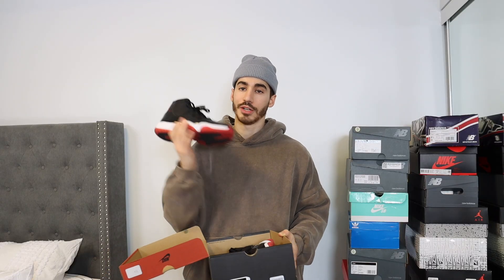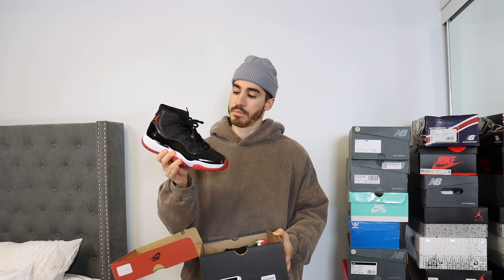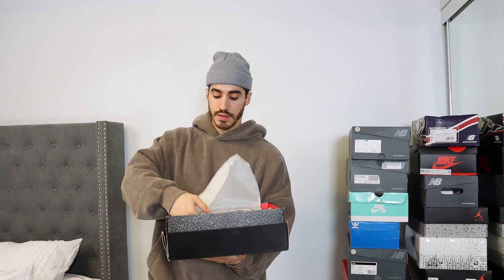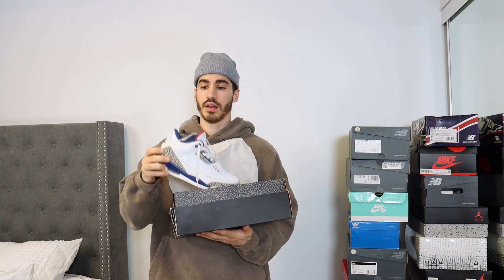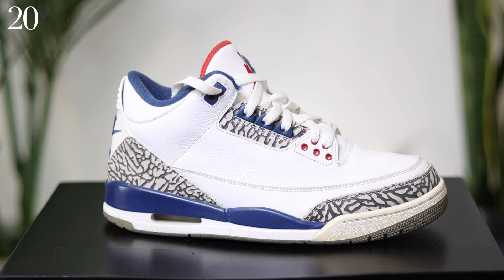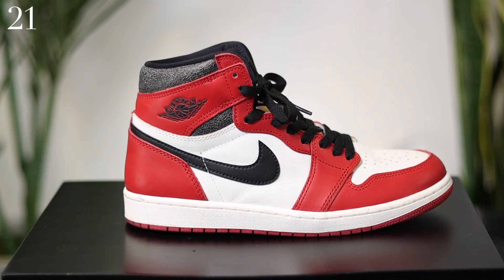A shoe that I don't wear a ton — the Air Jordan 11 Playoffs. This is a pair of the Air Jordan 3 in the true blue colorway; these have started to yellow really, really bad and really quick. Next up — you guys can probably tell by the box — these are the Air Jordan 1 Lost and Founds. I absolutely love that shoe. It's like a must-have.